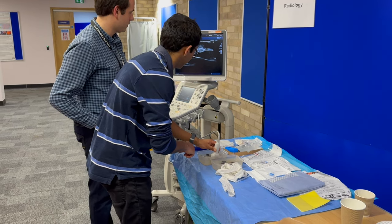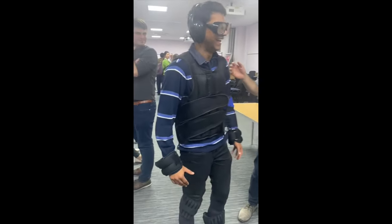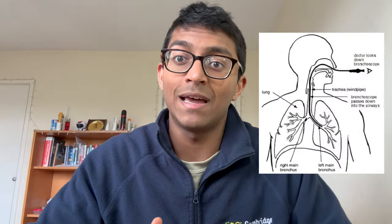We also had a careers fair. I tried taking a biopsy of a grape under ultrasound guidance, and there was a geriatric simulation suit which mimics what it's like to be elderly with comorbidities like back pain and poor vision. The rest of the week was busy too — we did case presentations, and I presented a case from the heart failure clinic. I also attended a bronchoscopy clinic, where a camera is put down the airways to check for things like cancerous lesions.